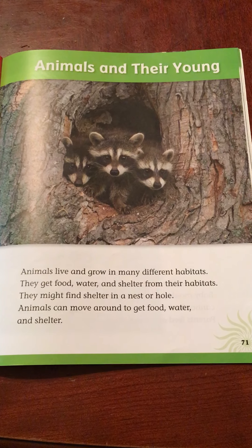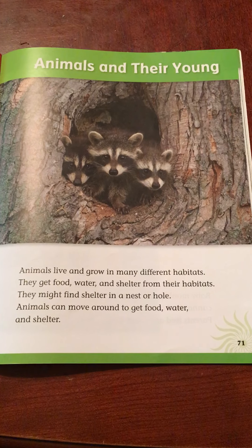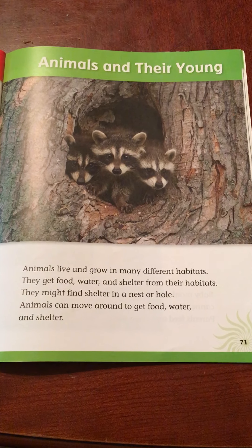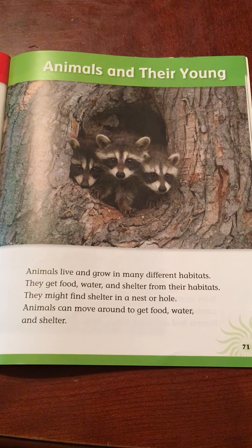Animals and their young. Animals live and grow in many different habitats. They get food, water, and shelter from their habitats. They might find shelter in a nest or hole. Animals can move around to get food, water, and shelter.